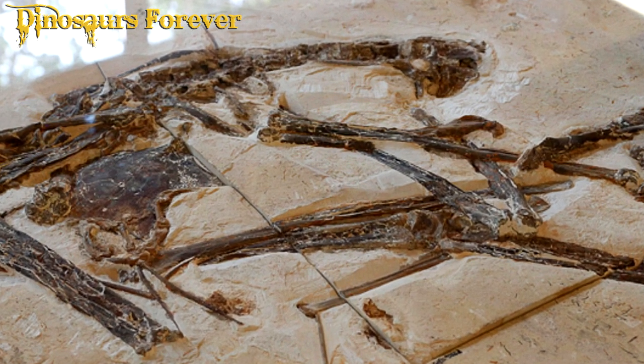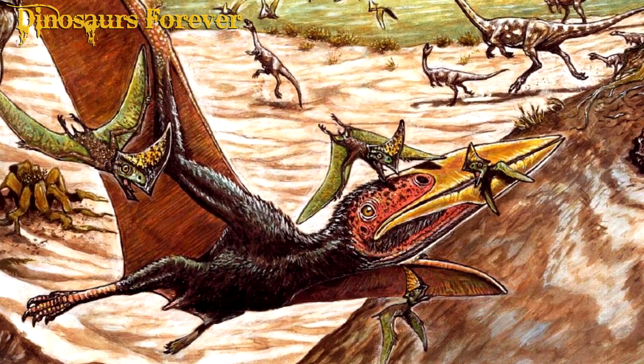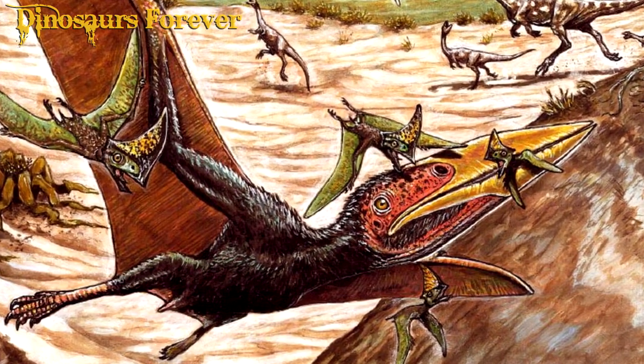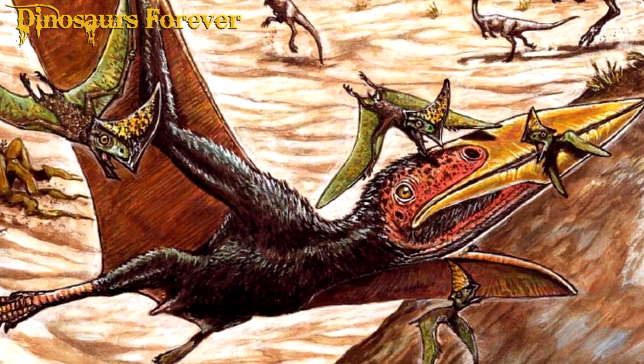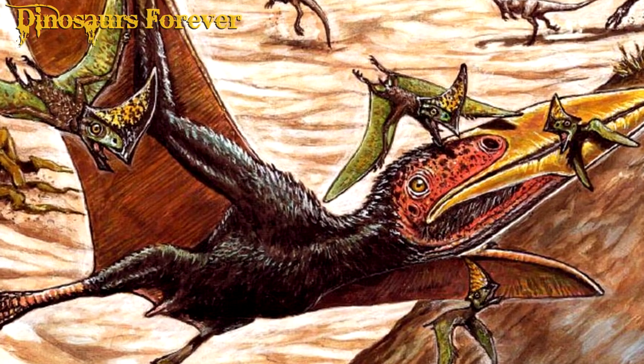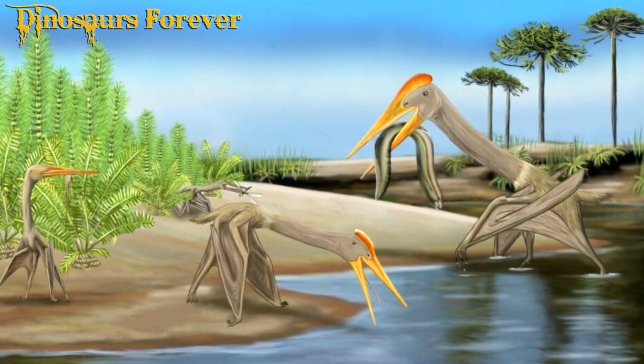Pterodactyl fossils are mostly found in marine sediments, where Pterodactyls likely lived and fed. Occasionally, fossils are found in terrestrial sediments such as sand dunes or ancient lakes. Many Pterodactyl fossils are found in rock formations known as limestones, which are rich in marine animal fossils.